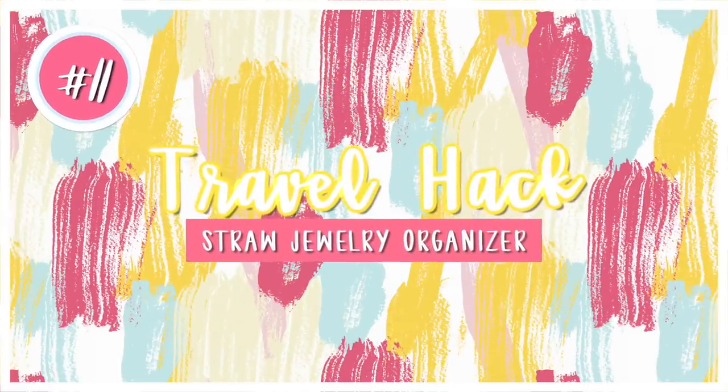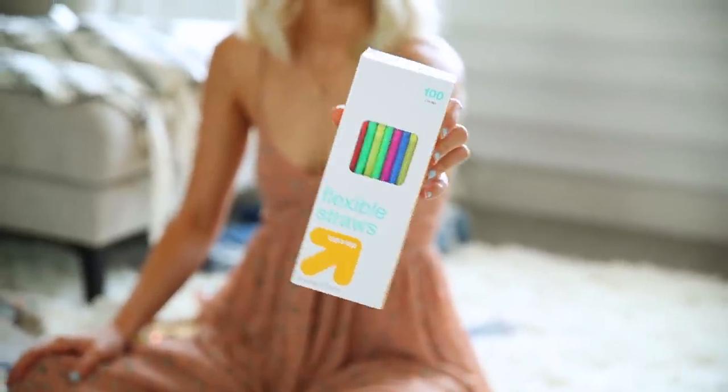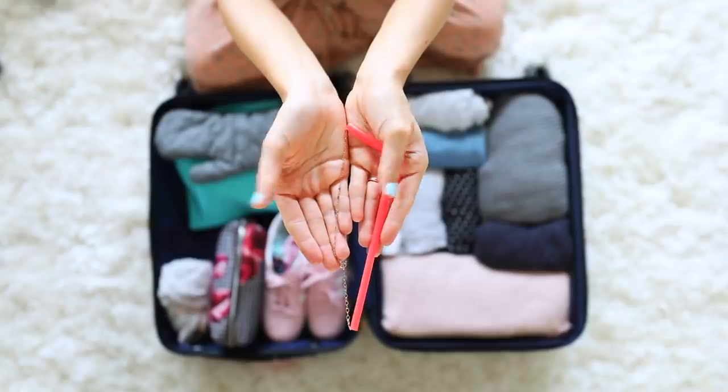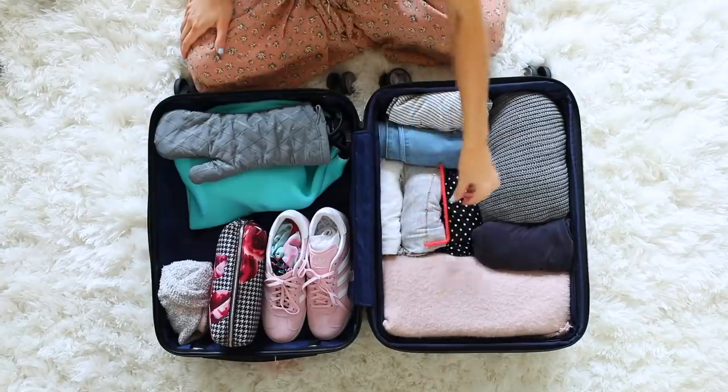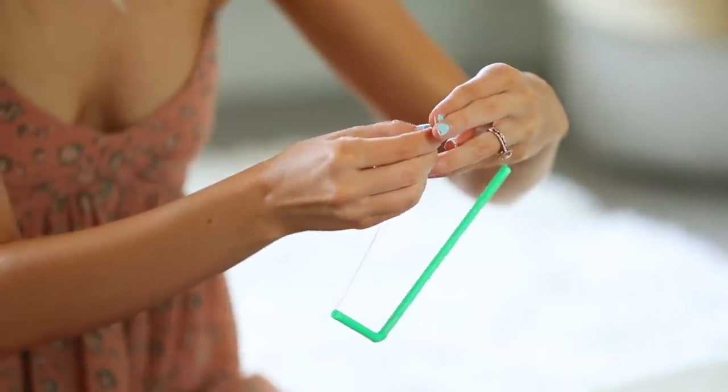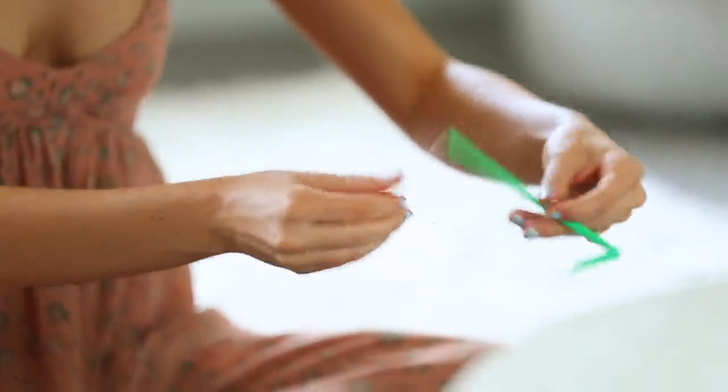My next travel hack is to use a straw to organize your jewelry. I normally just throw my jewelry in my bag and then half the time it gets lost and I can't find it. So if you just use these straws, you won't have that problem. This is seriously the best hack ever — I haven't done this before, but I'm definitely doing it on my next trip.